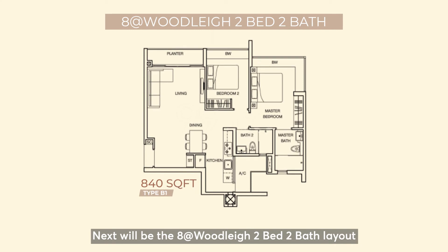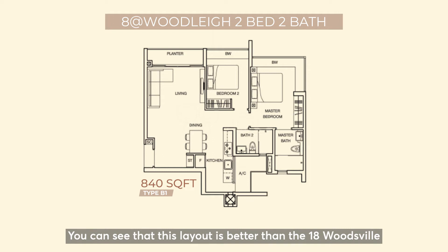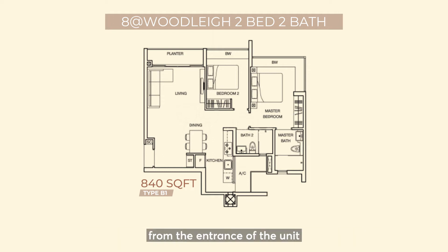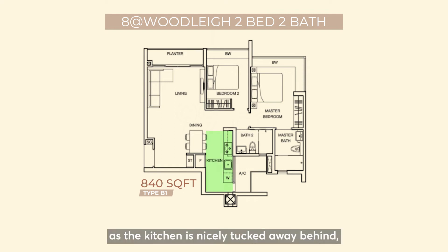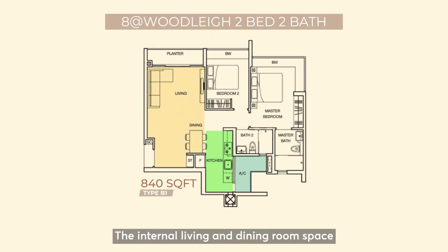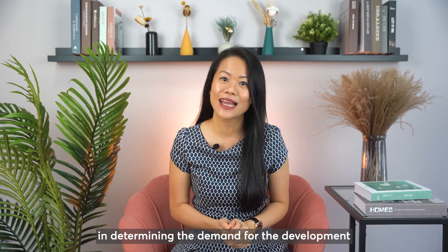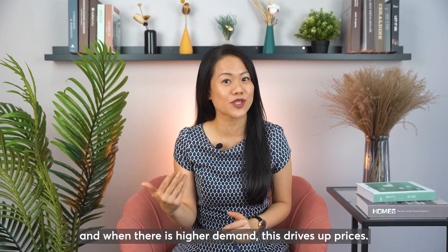Next is the 8 at Woodsville two-bed, two-bath layout at 840 square feet. You can see that this layout is much better than 18 Woodsville's. From the main entrance, the kitchen is nicely tucked away behind, with the aircon ledge at the back of the kitchen and common bar. The internal living and dining room space takes centre stage. There is also only a small planter versus a huge balcony at 18 Woodsville. Both bedrooms are also good-sized as they can fit a queen-size bed. Layout plays a huge part in determining the demand for a development, and when there is higher demand, this drives up prices.